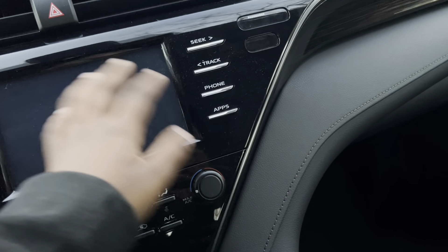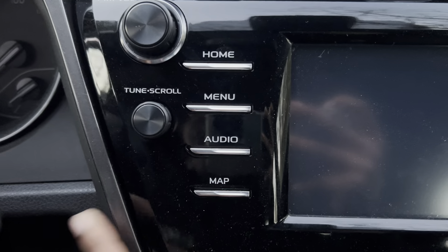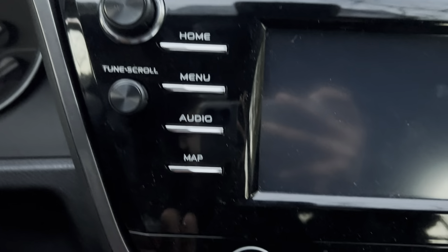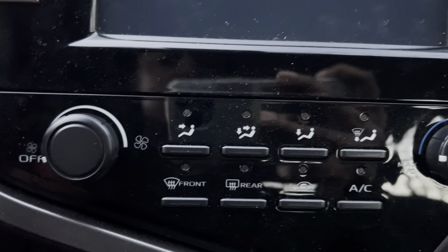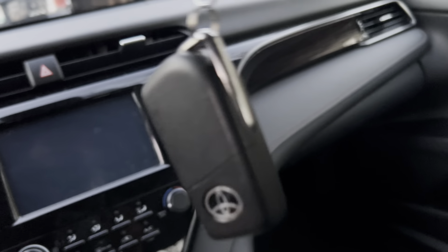Here's my little big screen — here's the power, the tune, the home, the menu, the audio, the map. I think I have heated seats, I'm not sure. The seats are suede black, by the way — they're suede black.